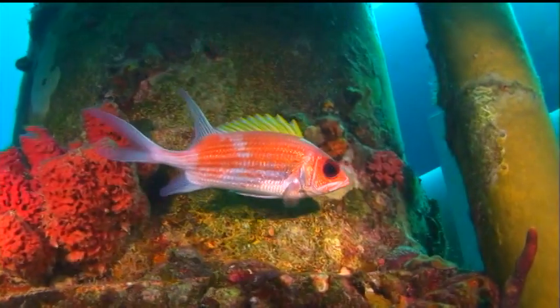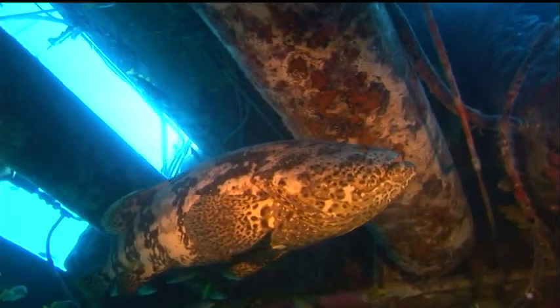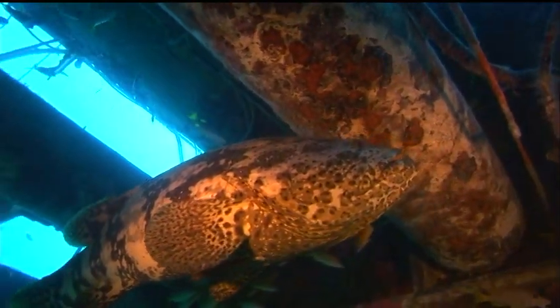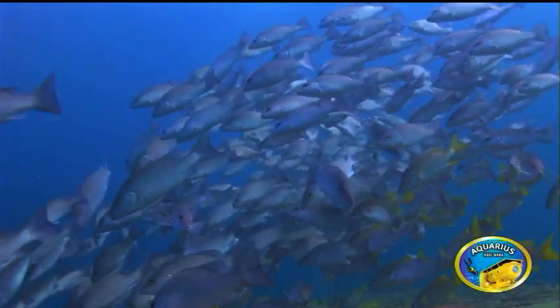Our work fits into efforts that are going on around the world now to understand the potential impacts of ocean acidification. Most workers on this problem have to work in laboratories with organisms in aquaria, or simulate experiments and do modeling efforts, or lower wires over the side with instruments to get glimpses of what's going on. Our work is actually designed to make real-time measurements for extended periods of time on the seafloor surrounded by a coral reef environment.